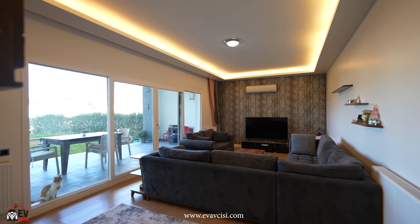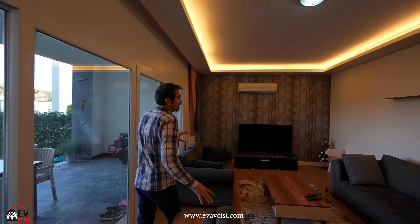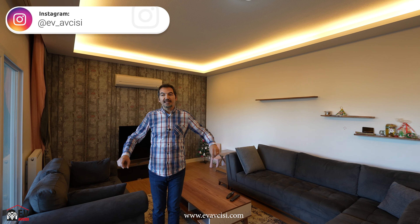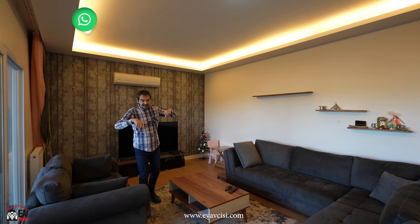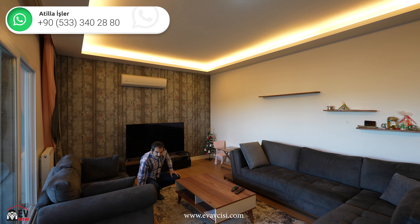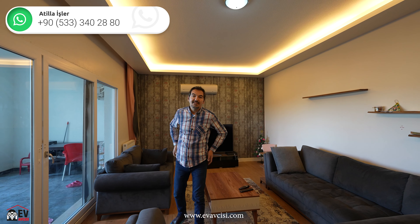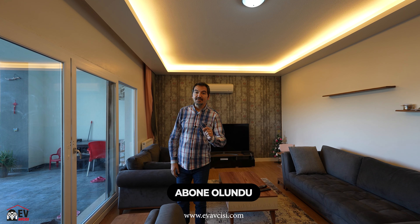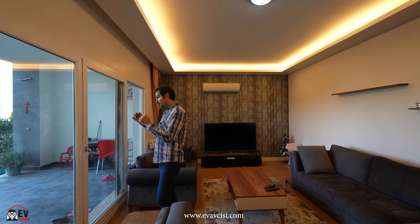Salonumuzun büyüklüğü 30 metrekare; dikdörtgen yapıda. Evimizde doğal gaz var ve kalorifer sistemi her yerde mevcut. Havuz tabanlarımız ve laminant parkelerimiz var. Şu anda Kuşadası'nın en soğuk zamanlarını yaşıyoruz, ama burası fazla ısınıyor ve şortla çok rahat gezebilirsiniz.